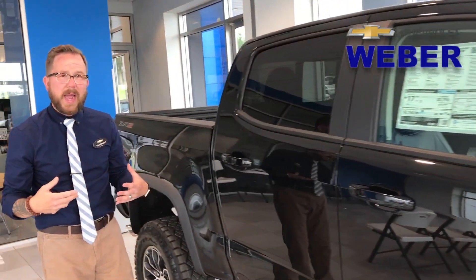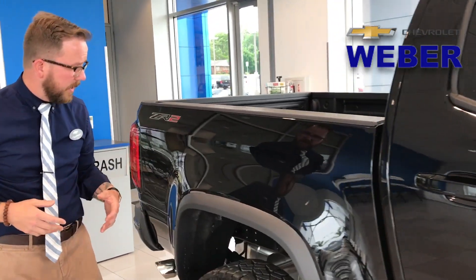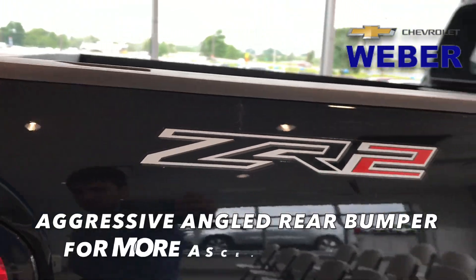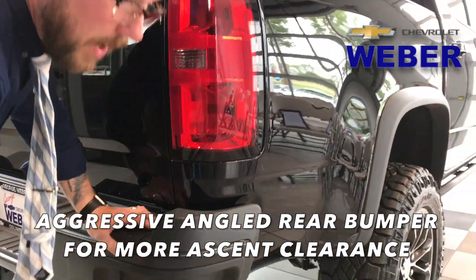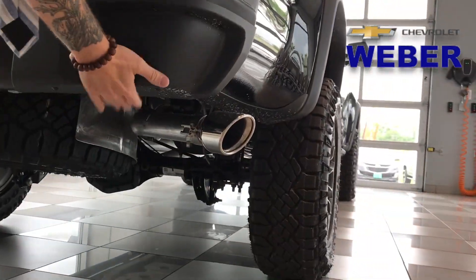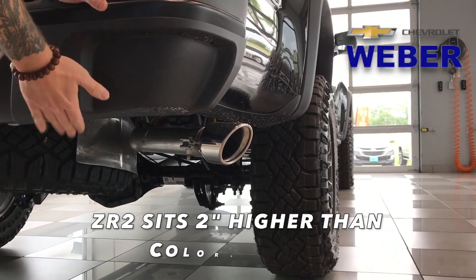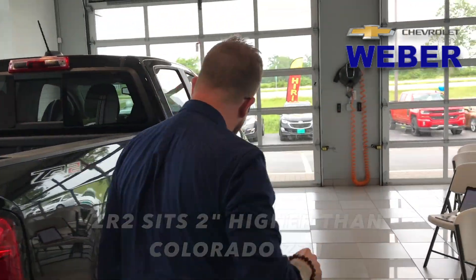We're going to take a look through the back, and then we're also going to look through the interior. Once again, more clearance. So if you're on a high incline on a normal Colorado, even with this being two inches higher, you'd hit the rear bumper — another great feature.